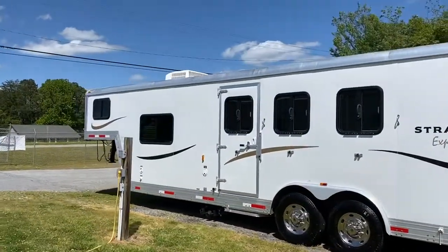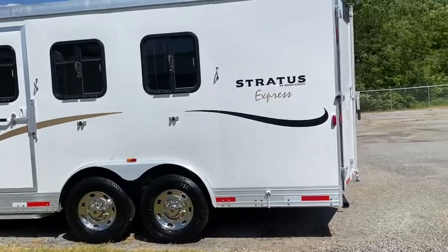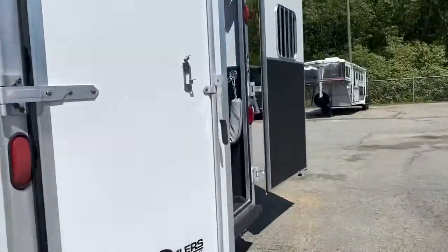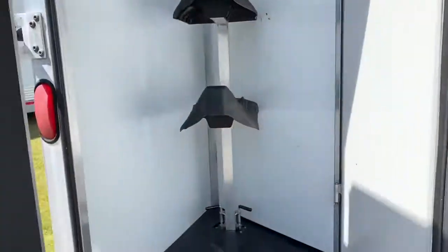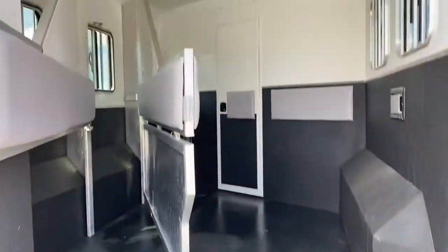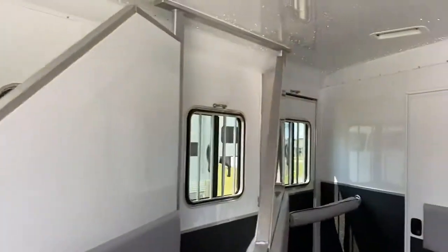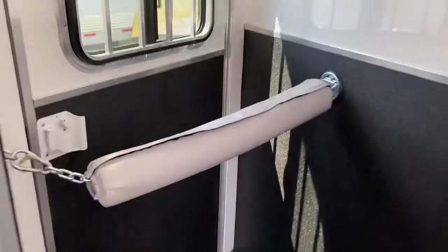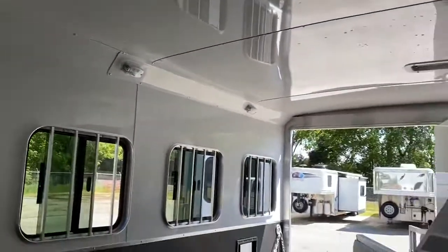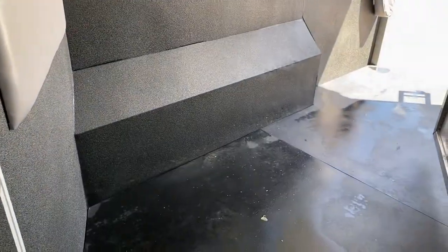As you can see, this trailer is in really great shape. Three horse, escape door — this is an eight wide trailer with no mangers and a collapsible rear tack. This trailer was actually made for customers to haul an ATV, so if you wanted to haul something like a golf cart or a side-by-side and also have the opportunity to haul horses, this would be your trailer. It's fully lined and insulated.